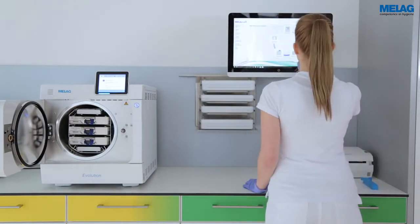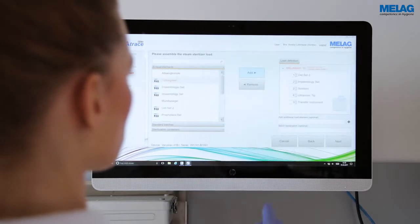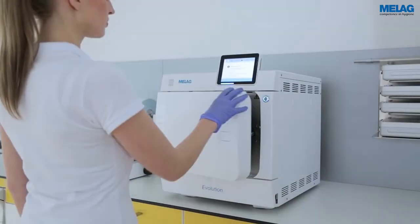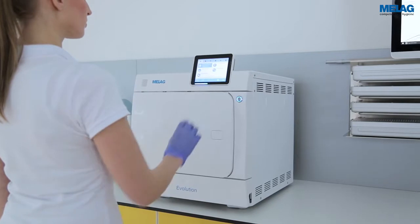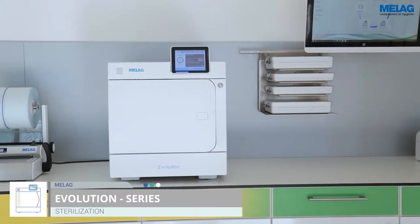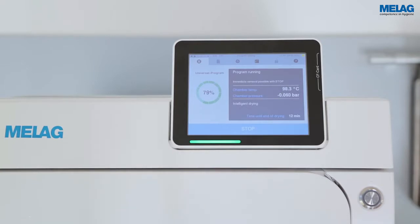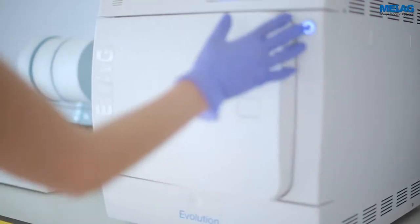Load management with MeLag Trace allows a simplified registration of the instruments for the sterilisation procedure. The intuitive user interface enables easy-to-use operation. The premium class Evolution Steam sterilisers combine intuitive operation, large loads and sterilisation in record time. A further advantage is our unique Dry-Telligence, an intelligent drying system which adjusts the drying process to each individual load for optimised results.